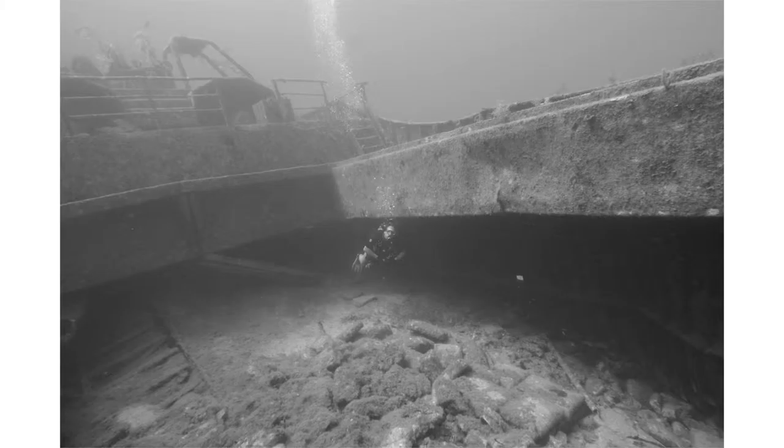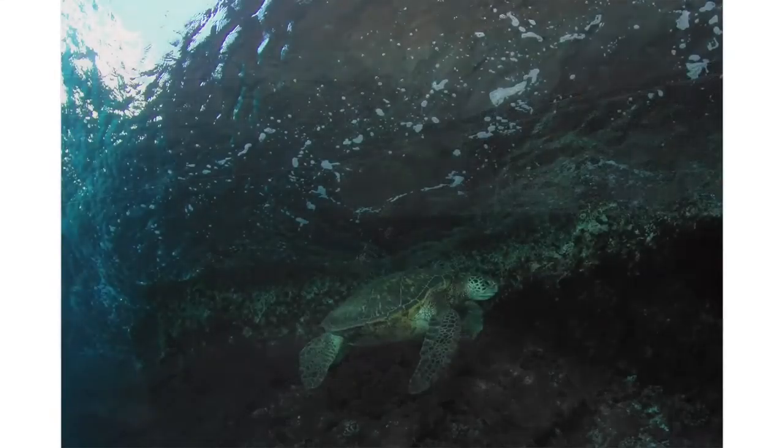Now remember there are exceptions. I kind of wanted to be a little farther away because I wanted to show my dive buddy in the context of how big the wreck was. If I got real close I wouldn't be able to show the rest of the wreck, so there are always exceptions.